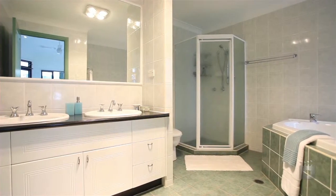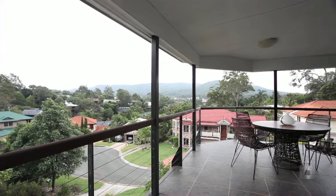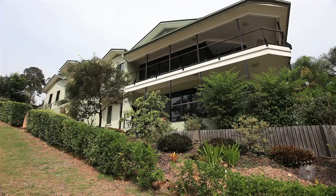Exceptional features include a fully self-contained living area on the lower level, the perfect teen or grandparents retreat.